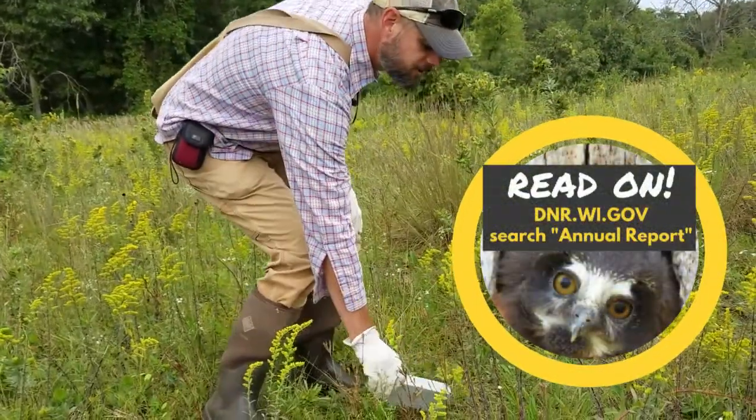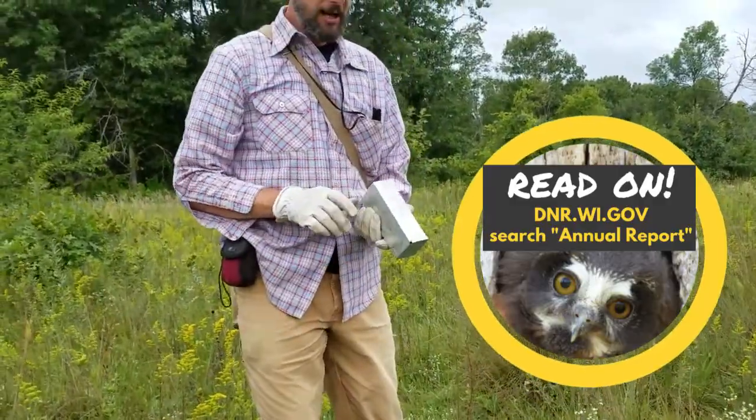We're out in the Lower Wisconsin State Riverway at the Mazomanie unit, trapping for small mammals. We're using the Sherman Live Trap.